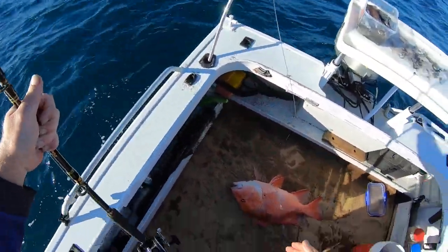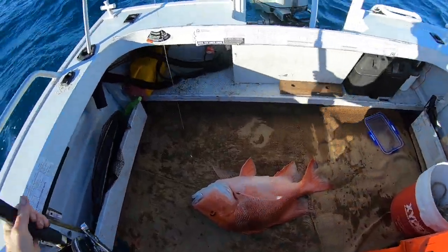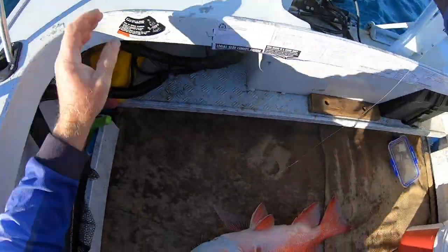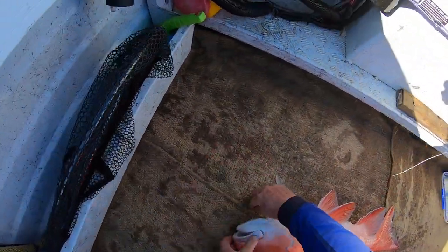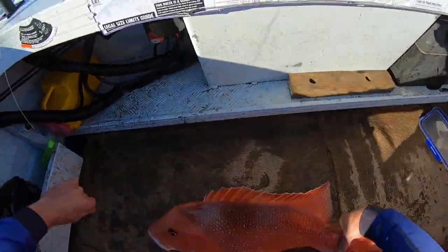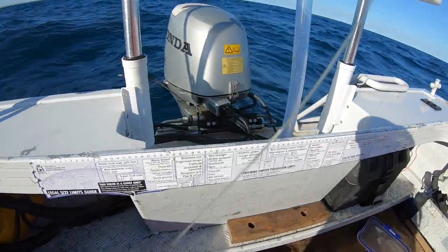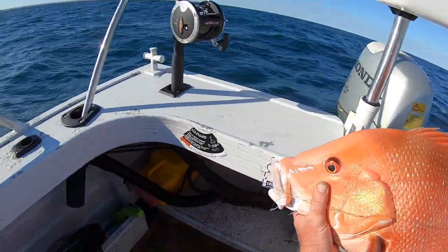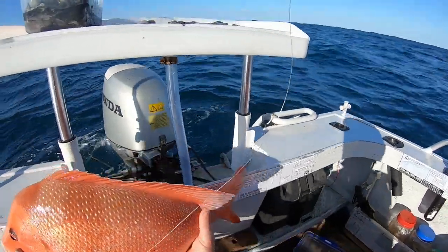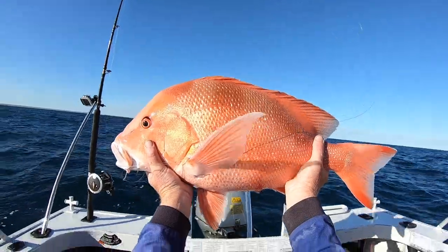Well I've lost my sinker and my other hook. That's a nice fish. These are only got to be 41. About a 66 centimetre. Beautiful — excellent start.